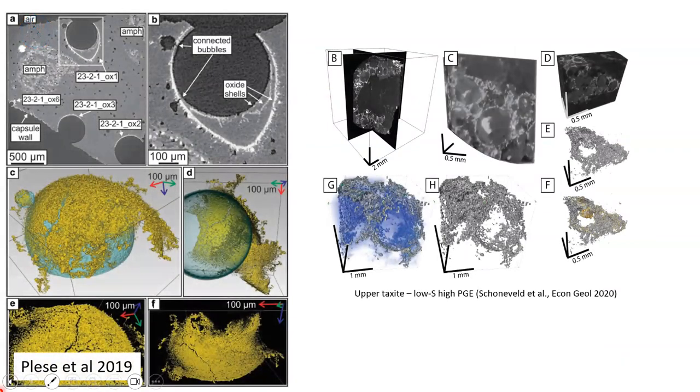While we were collecting these images — literally sitting at the synchrotron watching them come in — a paper landed in my inbox: Plesha et al., who'd done experiments generating oxide shells around gas bubbles. This is what theirs looked like in 3D from experiments, and this is what ours looked like in 3D in the rocks. That was a bit of a signal that we must be onto something here.